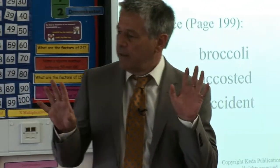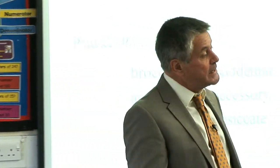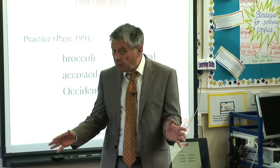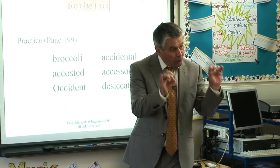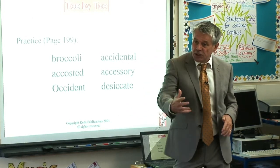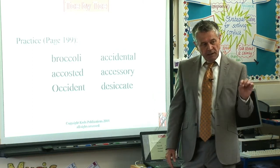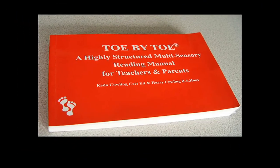That is how Toe by Toe works — step by step, slowly but surely, building up the student's confidence, showing them this is something they can do. It should work virtually every time. The length of time it takes to get through it varies enormously depending upon the severity of the student's dyslexia, but it will work every time, as long as you can get that student on board. They have to help you to help them. You are not going to succeed without their active cooperation.